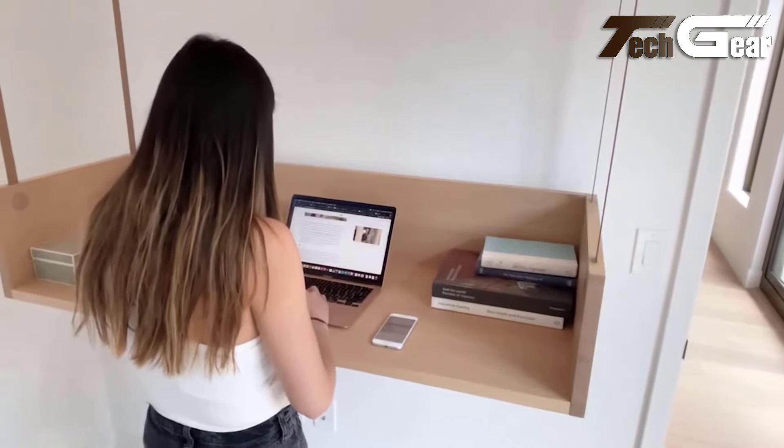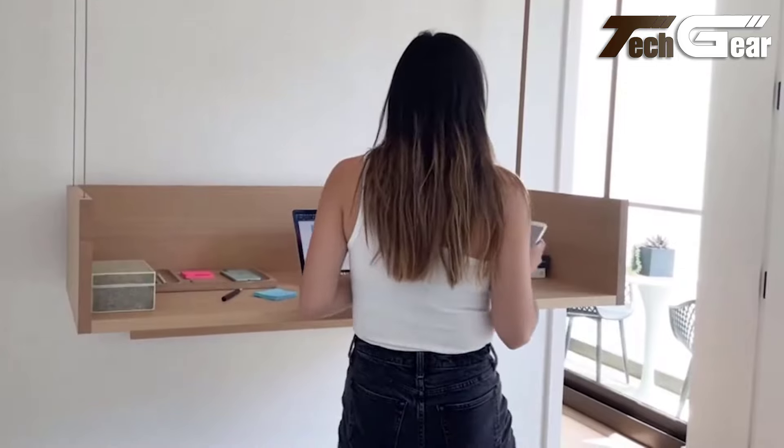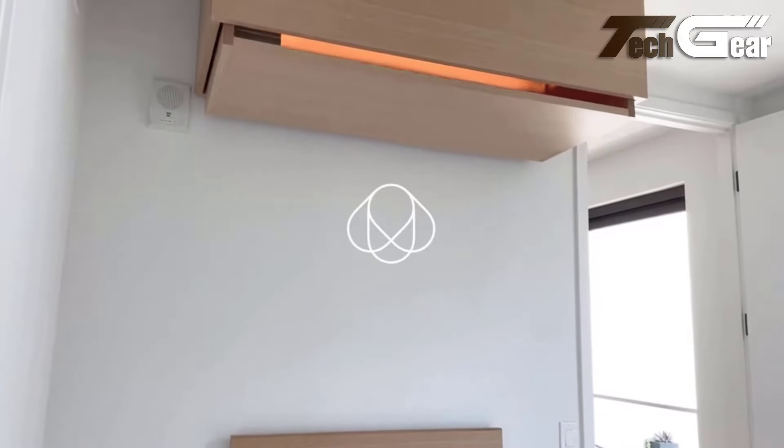The Bumblebee Ceiling Desk's sleek, unobtrusive design integrates beautifully with any home, while personalized layout recommendations from the design team enhance functionality and aesthetics, making your space smarter and more efficient.